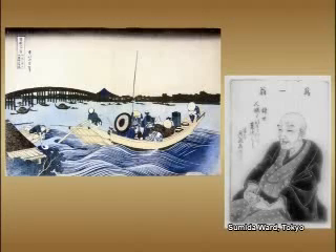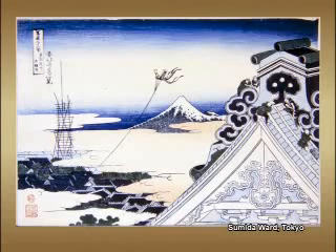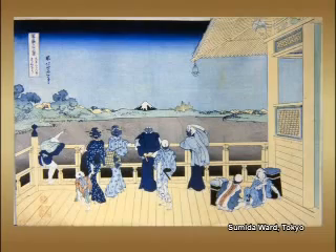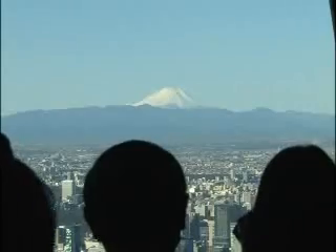The famous ukiyo-e artist Katsushika Hokusai was born and lived here, and many of his works show life in Tokyo's old downtown. This print shows people admiring Mount Fuji from a special viewing platform. Some things never change — today's Tokyoites still love enjoying the scenery from high places.